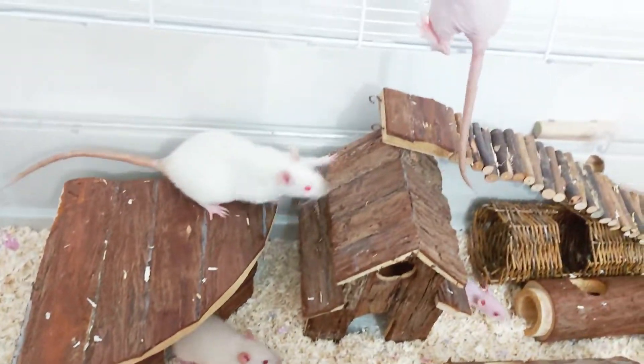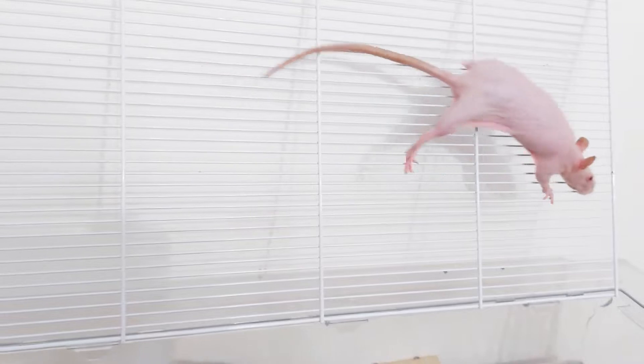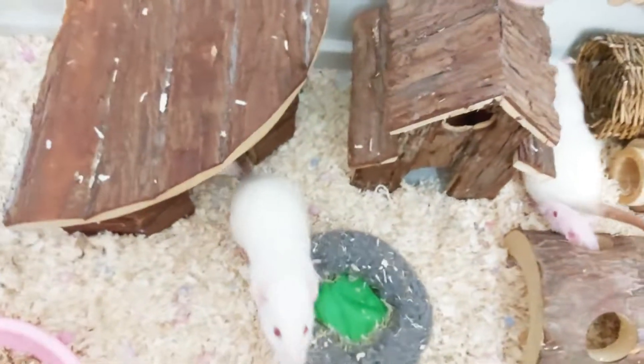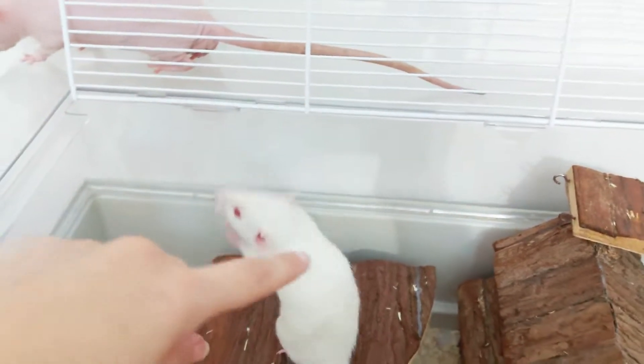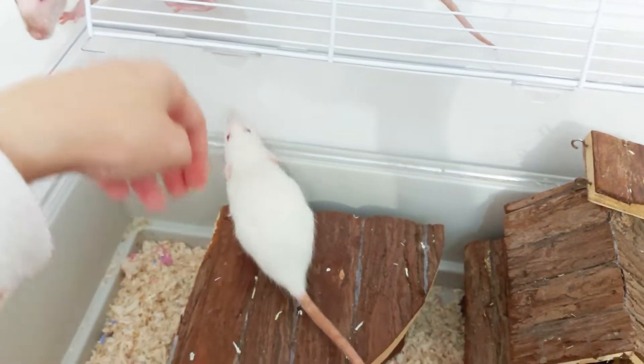I know that it's a minuscule cage, but in the beginning they were just three rats. Then I discovered one of them was pregnant. They were three females — the girl that gave them to me just didn't know that one was pregnant. The all-white one in particular...